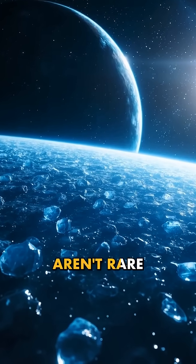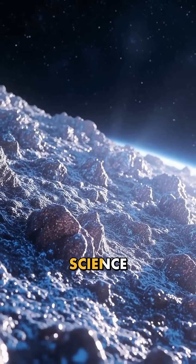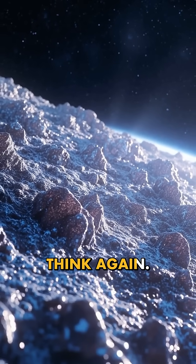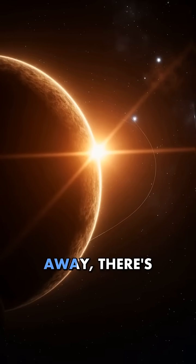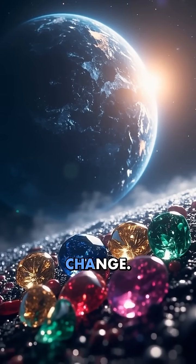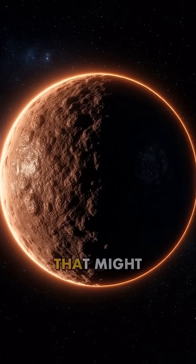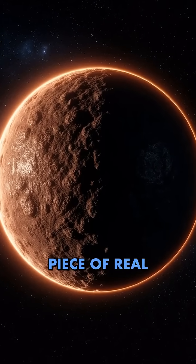Imagine a planet where diamonds aren't rare gems, but the very ground beneath your feet. Sounds like science fiction? Think again. Forty light-years away, there's a world that makes Earth's most precious stones look like pocket change. Meet 55 Cancri e, a planet that might just be the most valuable piece of real estate in the universe.